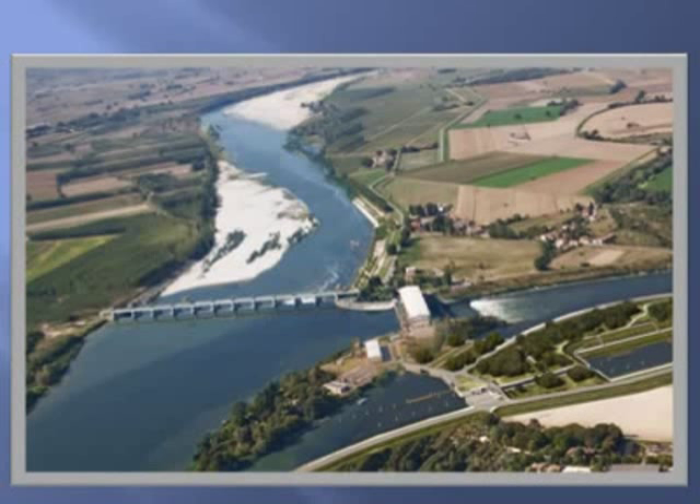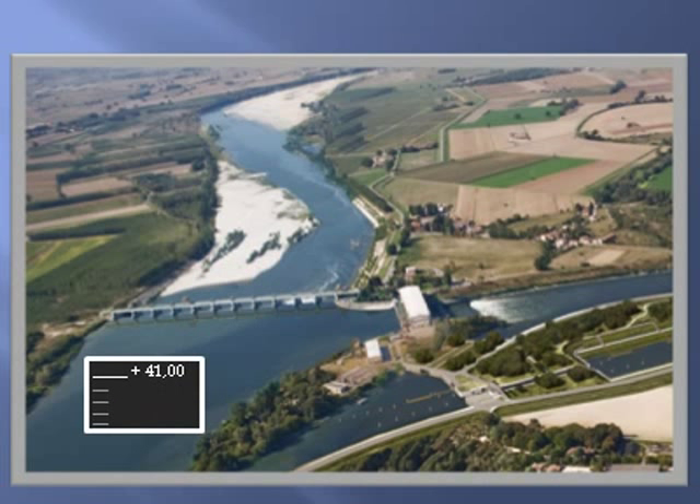Isola Serafini is the location of a hydro-electrical plant on the Po River. With its 80 MW power, it is the greatest hydropower plant in Italy. A double dam between the island and the two river banks creates a difference in level on the stream. The lake behind the dams has an almost steady level at 41 meters over mean sea level.